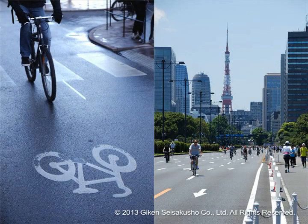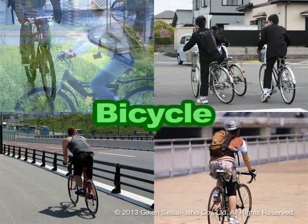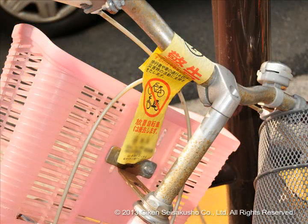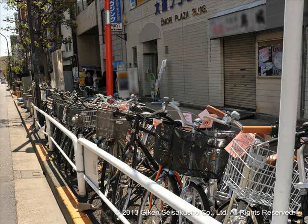Recently, there has been a rapid increase in the number of people using bicycles as an environmentally friendly mode of transportation that is familiar and good for one's health. On the other hand, as securing of land is difficult, urban cities do not have proper spaces for setting up bicycle parking facilities and the problem of illegally parked bicycles continues to be a difficult issue.